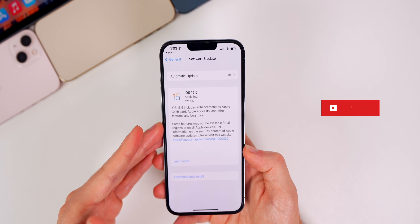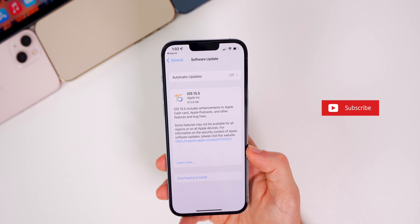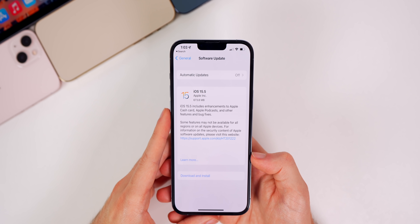As always, if I notified you of this update before your iPhone did, make sure to hit that subscribe button down below. I post these detailed videos every time a new iOS update drops.